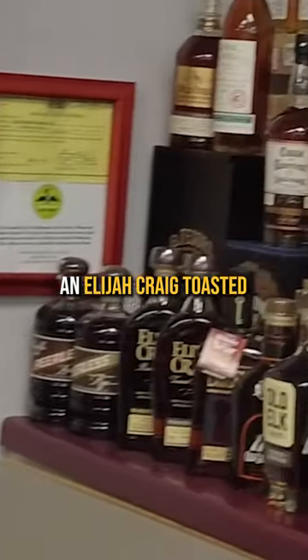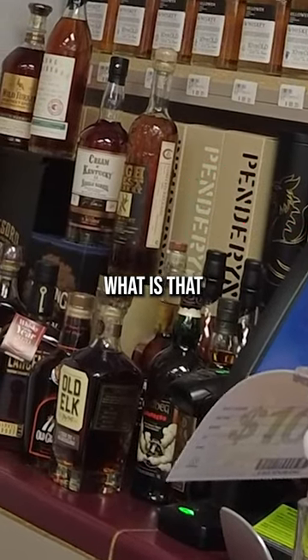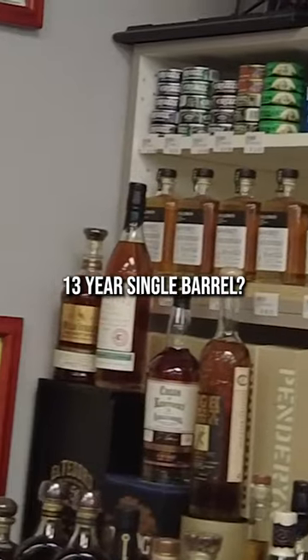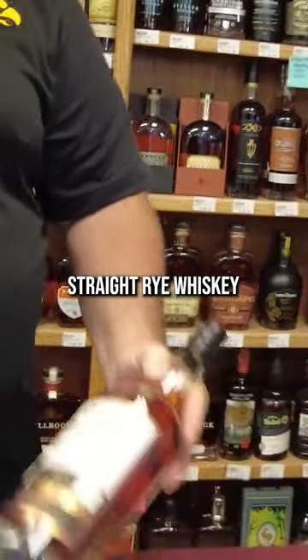Buy a clearance bottle and you've got a chance to buy an allocated toasted barrel proof Larceny, Peerless. That's the Double Rye High West back there. What is that — Cream of Kentucky? 13 year single barrel. Oh, seven and a half year single barrel. Okay, bottled in bond straight rye whiskey.